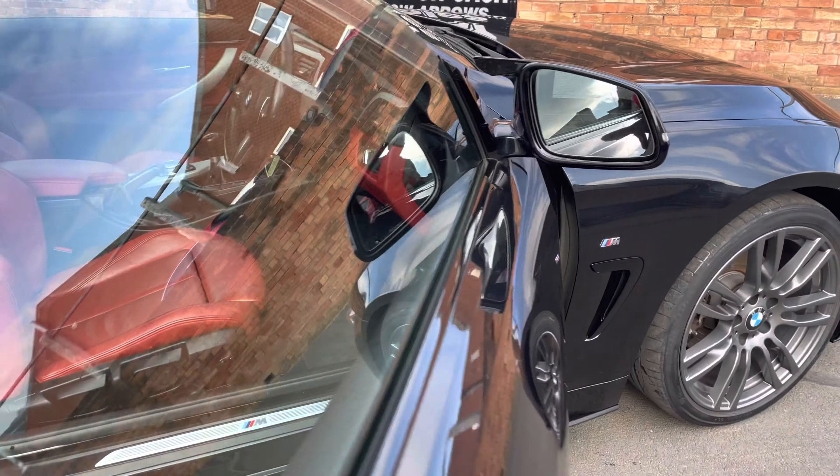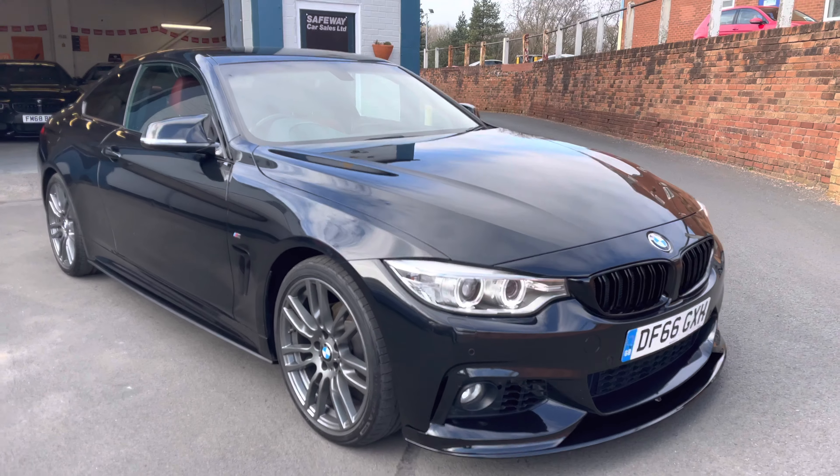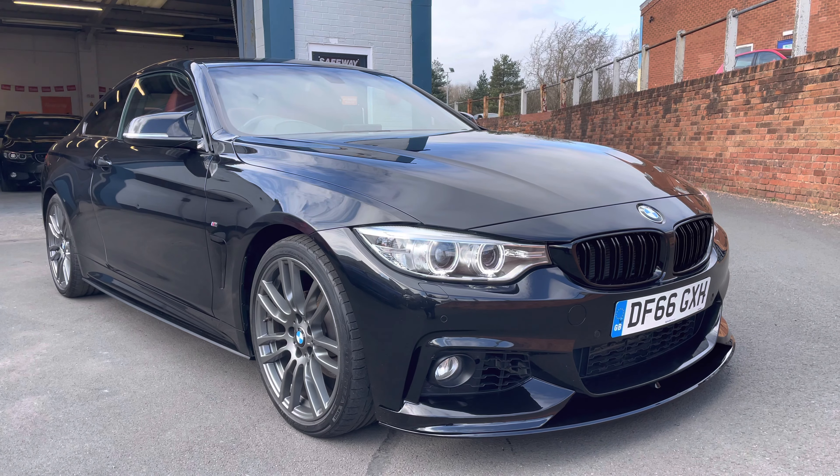A very nice car for the money - thousands spent on the body kit and all the extras, so a lot of extras on this one. If you need any more information just give us a call here at Safeway Car Sales.